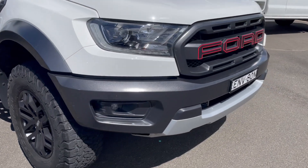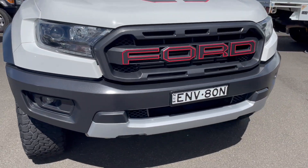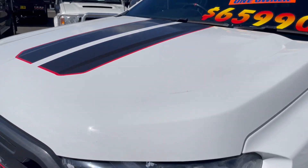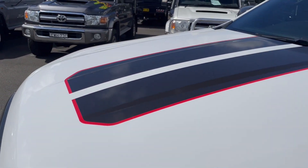Coming around to the front of the vehicle, the front is all in immaculate condition. Sorry about the wind — it is a little bit windy here today. The bonnet is also all in excellent condition.